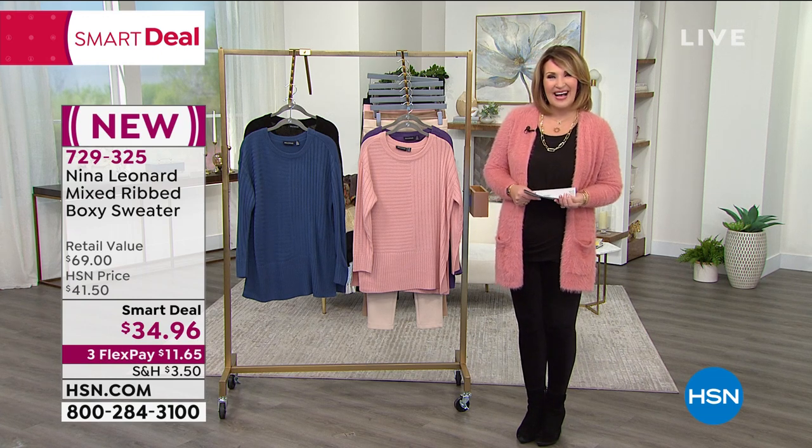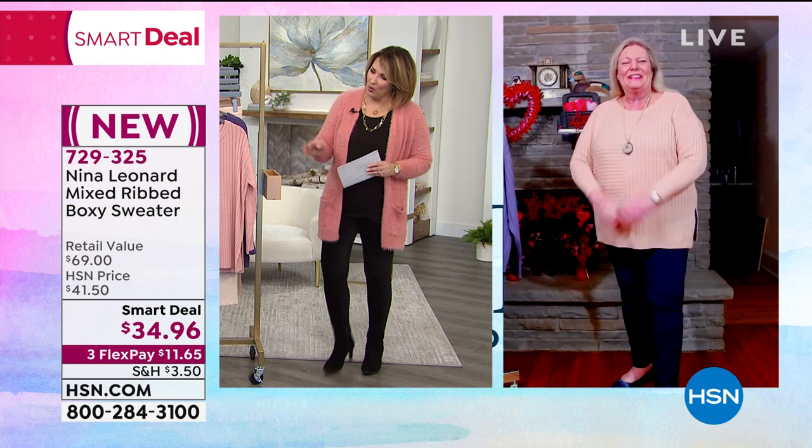Kate Bendell is joining us live via Skype. Happy New Year, Kate! It's so nice to see you. What an adorable smart deal you bring us. Talk to us a little bit about this fun sweater.